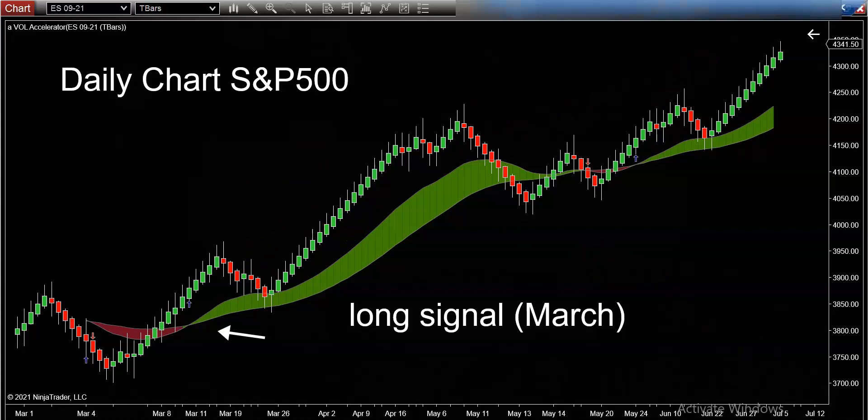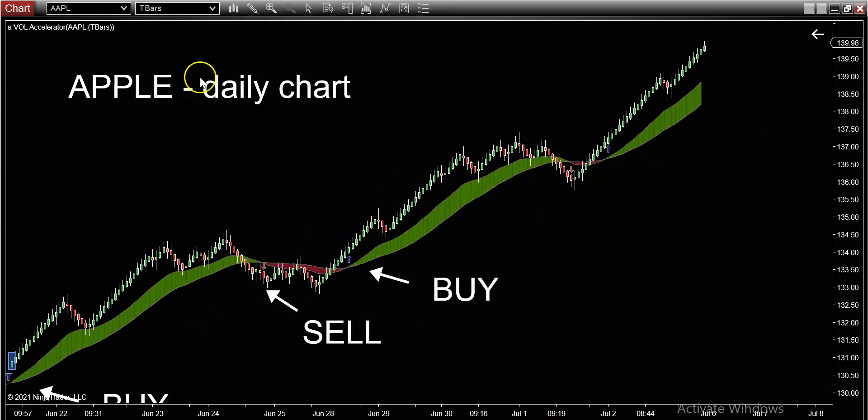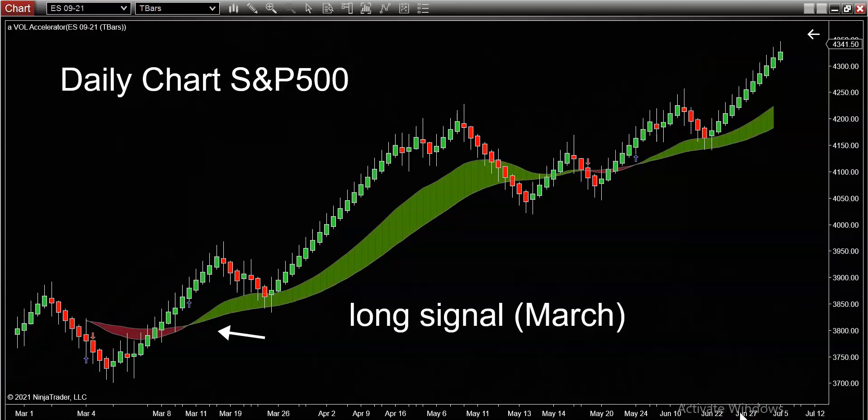I feel bad for anybody who tried to short the market at any point when it was green. I could show you thousands of intraday charts. Here's Apple — here's another chart. All those people trying to short Apple: just look at the simple colors. On Apple it's green when it's time to buy, red when it's time to sell, and green again when it's time to buy.